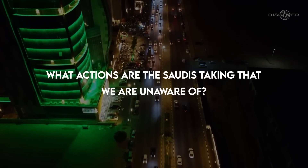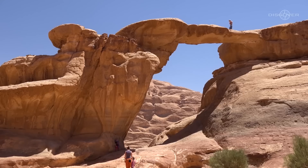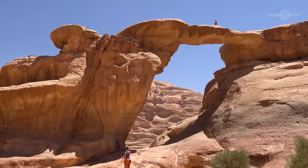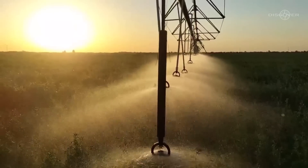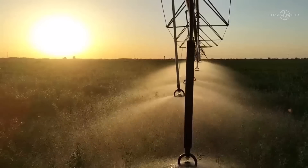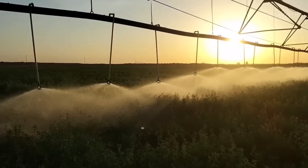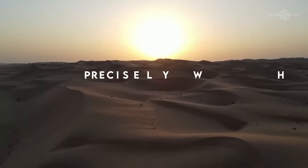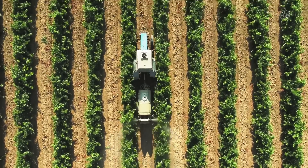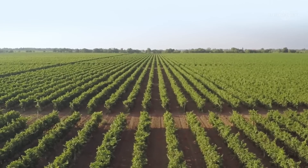What actions are the Saudis taking that we are unaware of? There is no magic at all behind the Saudi Arabian desert's quick transformation into productive farming. While some of the causes of this astonishing event were due to pure luck, a greater portion were the product of purposeful planning and acts made by the Saudi Arabian government. But precisely what did they do?